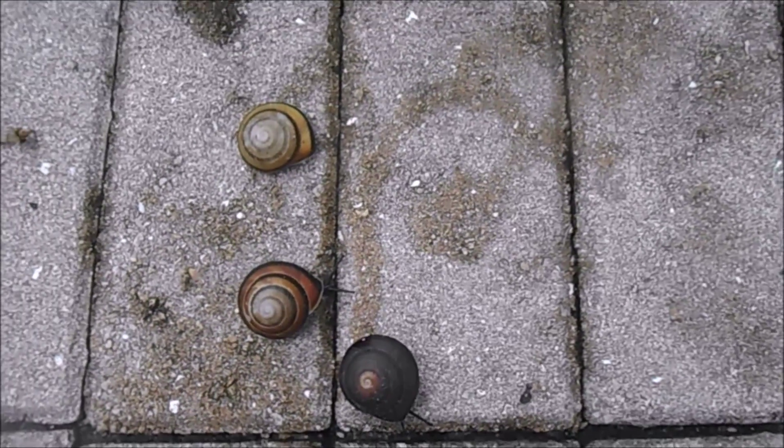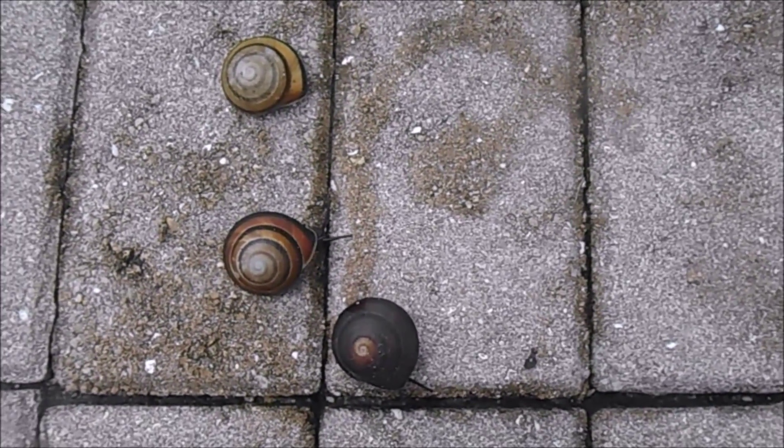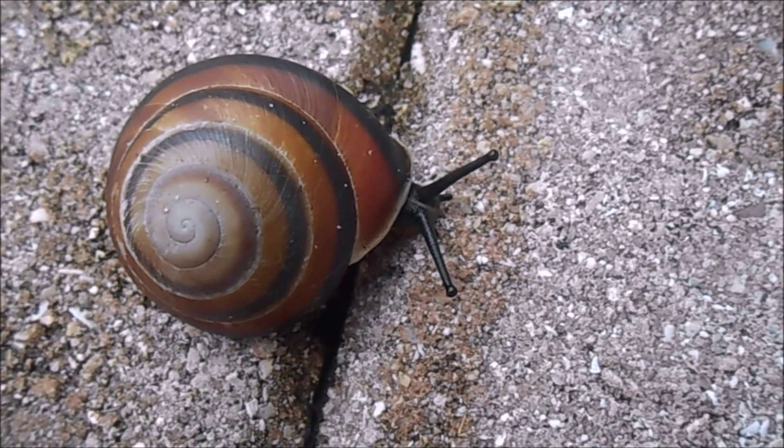Caracolus marginella is a land snail that's native to Puerto Rico, but it can be found in southeast Florida due to an introduction.